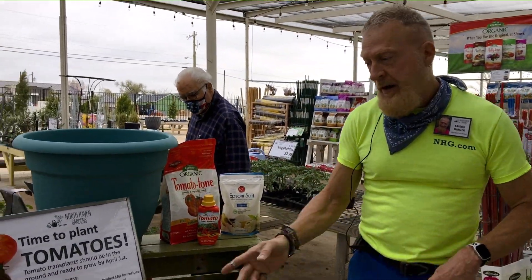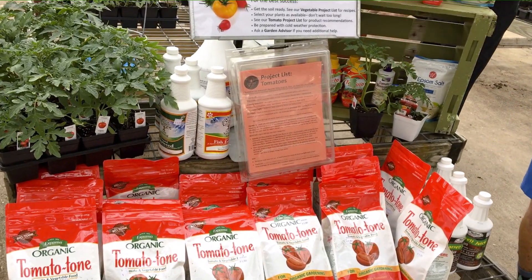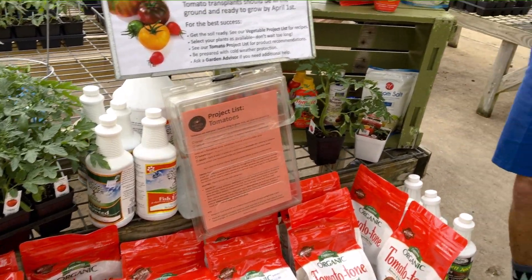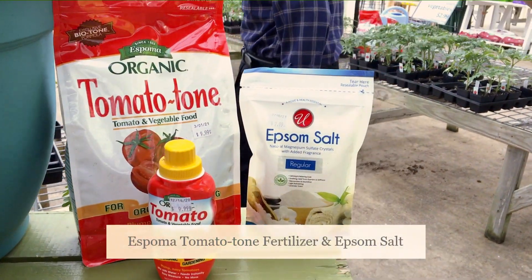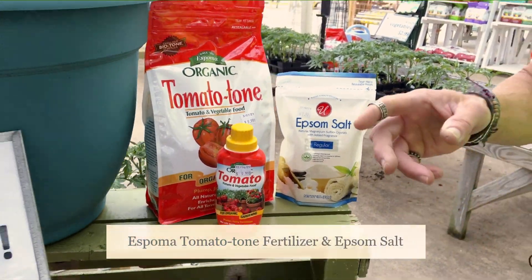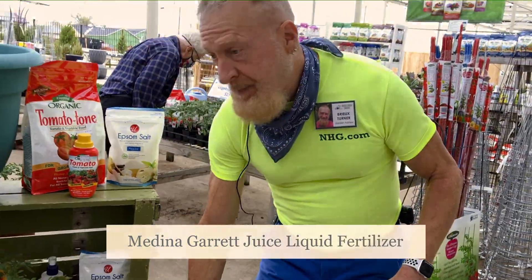We have soil amendments that we recommend with our tomato project handout, along with fertilizers. We carry Tomato Tone, which is our top seller to get your tomatoes growing. Amendments like Epsom salt give an extra boost of magnesium. We also have liquid fertilizers as well that you can try out.